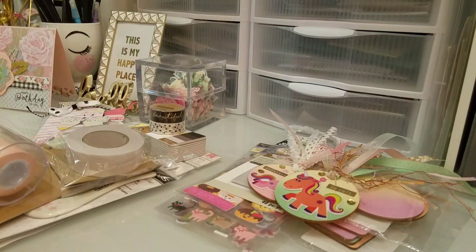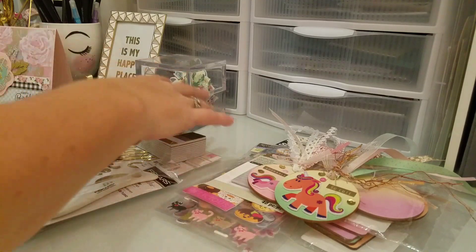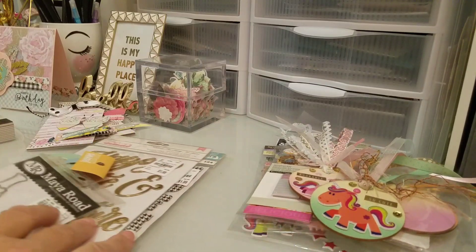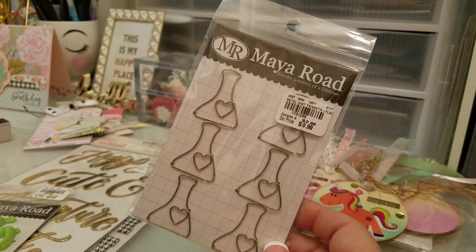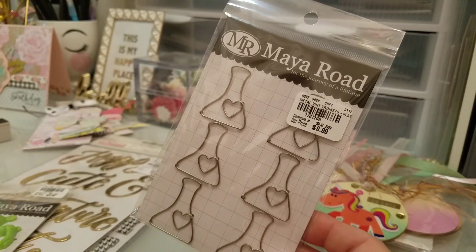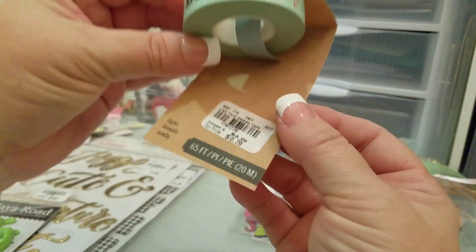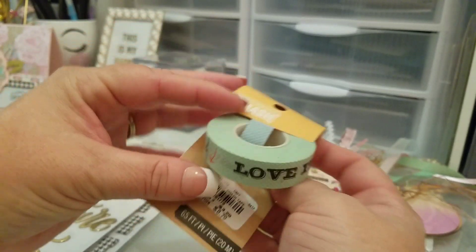At Tuesday Morning — sorry about my voice, I think I might be on the verge of getting sick — I found these and thought they were really cute. I also found this washi tape and it was only 79 cents for that big roll. Want it, love it, need it!